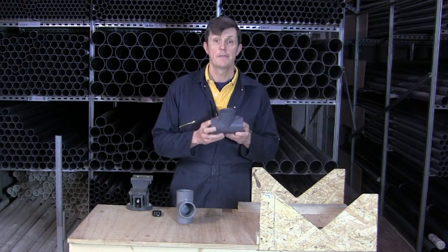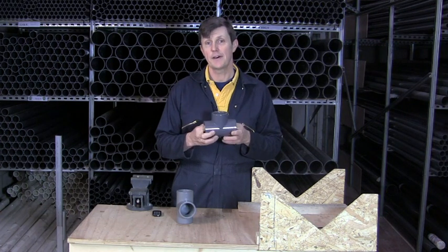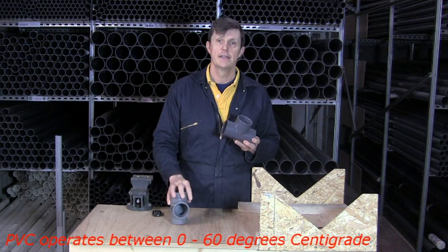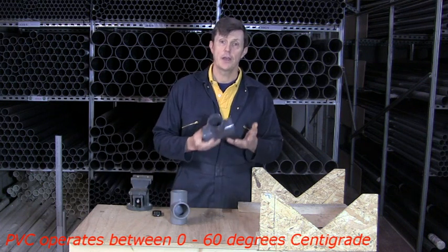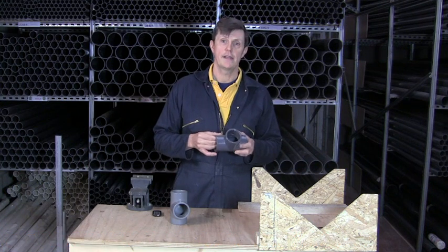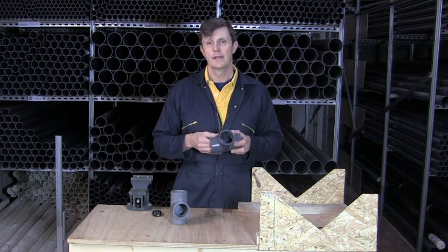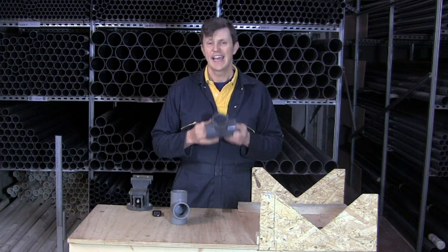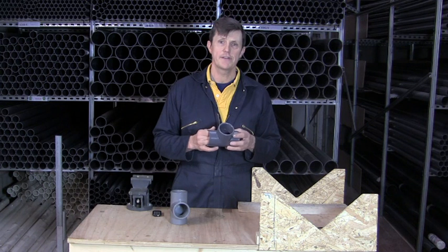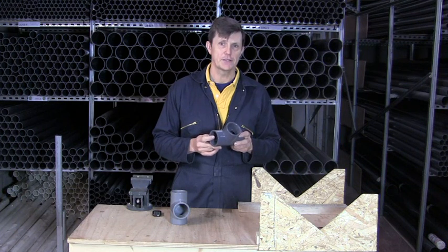PVC is a little bit cheaper. The operating temperatures of PVC are specified at between 0 and 60 degrees centigrade. Now like all plastics, ABS included, the higher the temperature gets the lower the pressure rating, and you can find those pressure derating factors on our technical section. The important thing with PVC is that as it gets colder it can become more brittle.